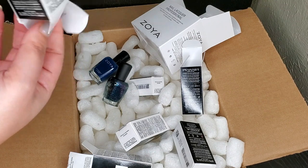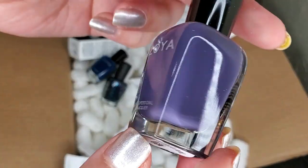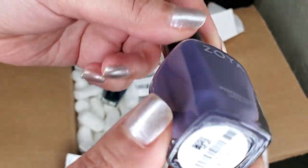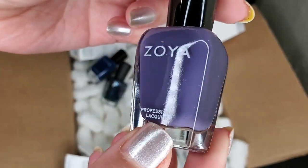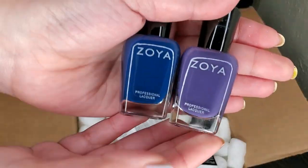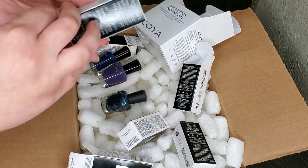Up next, I think it's another cream. This is Vesper and it's like a dusty purple with lots of gray in it. It's just a cream and it's gorgeous — oh my goodness, so beautiful. I'm gonna try to keep moving because there's a lot of polish.